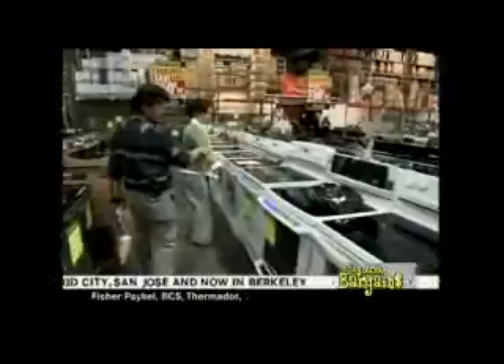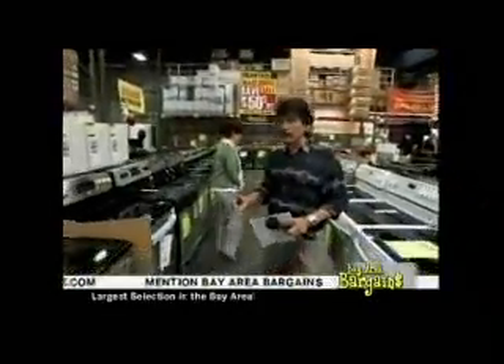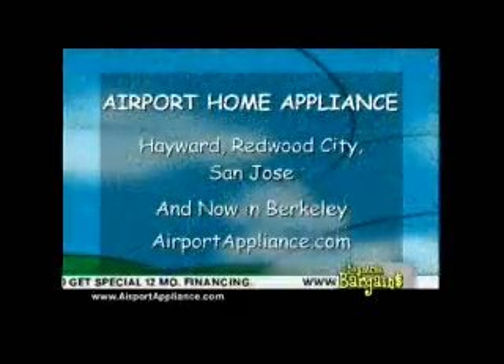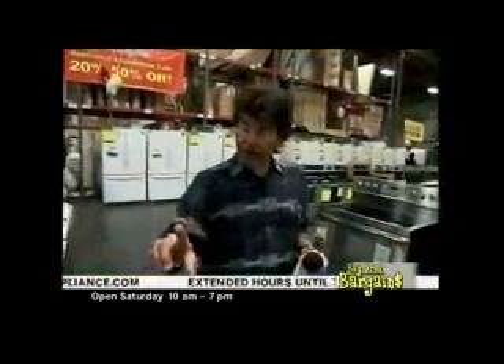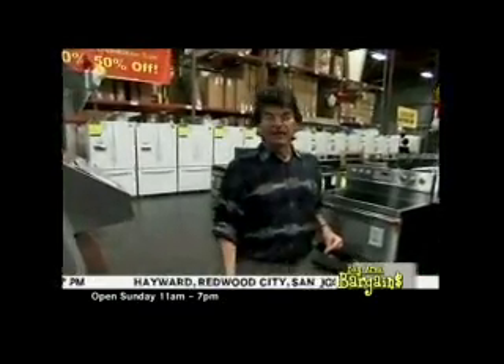A lot of these are already sold, folks, because they got an early start on us — they started on Friday. Come early because the pricing here is fabulous. We're at Airport Home Appliance in Hayward, but all the stores — Hayward, Redwood City, San Jose, and Berkeley — have special warehouse pricing deals. Mention Bay Area Bargains for special financing. Airportappliance.com is the place to get the details.